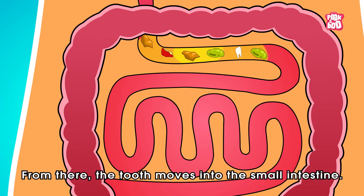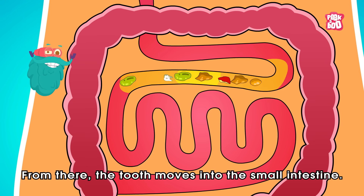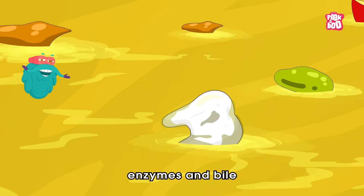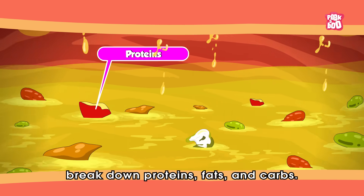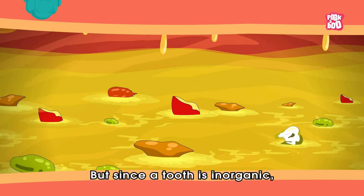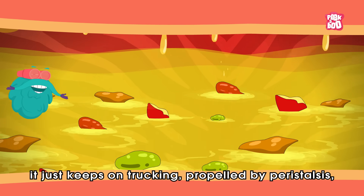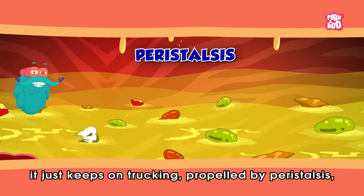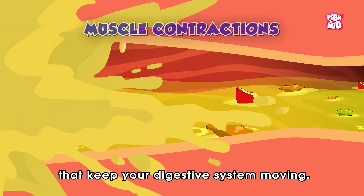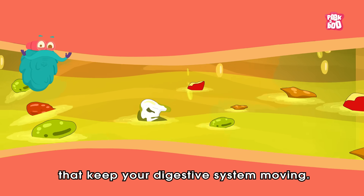From there, the tooth moves into the small intestine. This is where digestion really happens — enzymes and bile break down proteins, fats, and carbs. But since a tooth is inorganic, it just keeps on trucking, propelled by peristalsis: those wave-like muscle contractions that keep your digestive system moving.